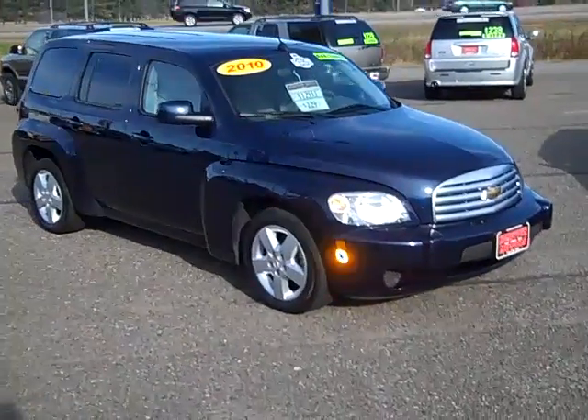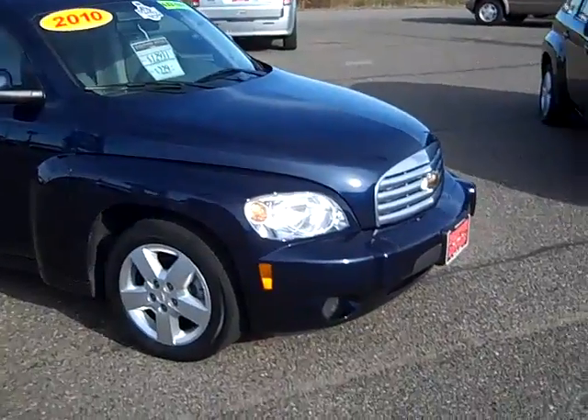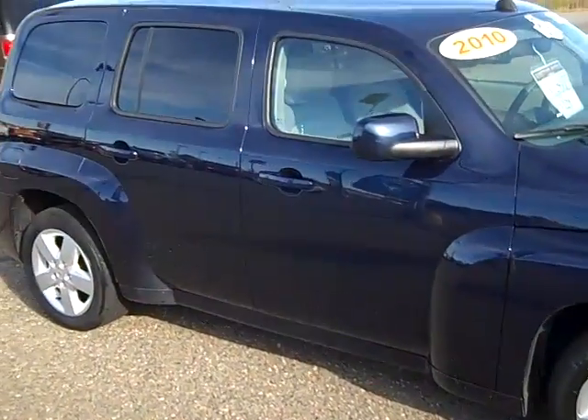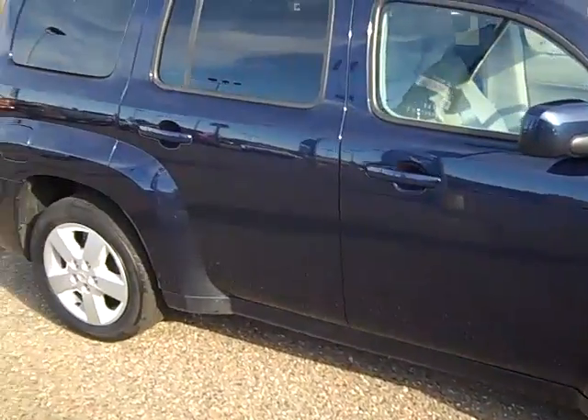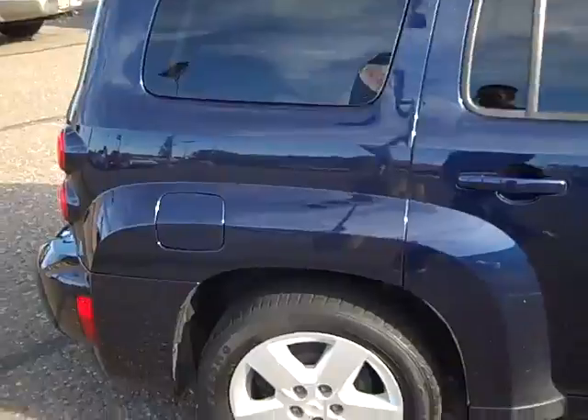Here we have a beautiful dark blue 2010 Chevrolet HHR. This is an LT model, very well equipped, clean, nice dark blue — really looks nice.